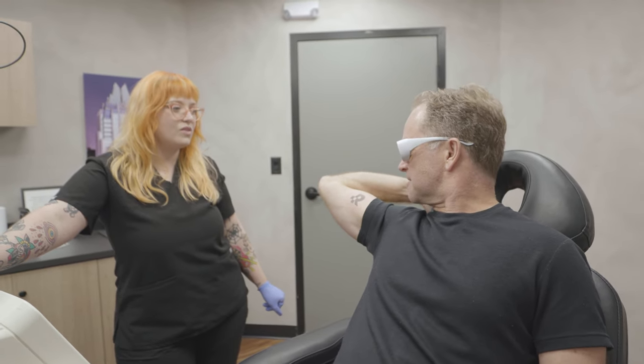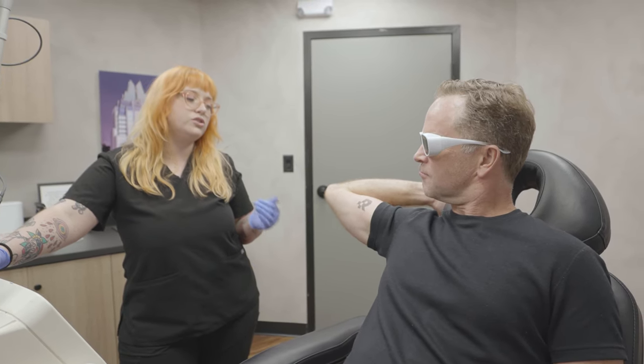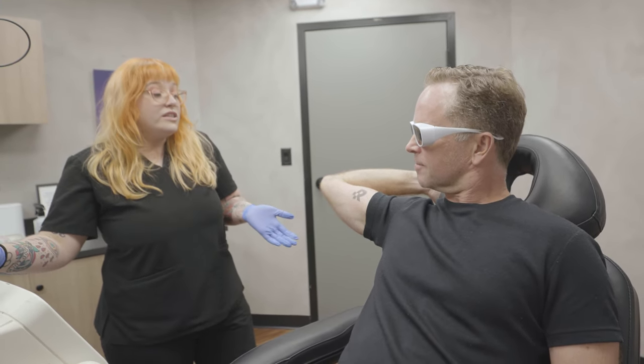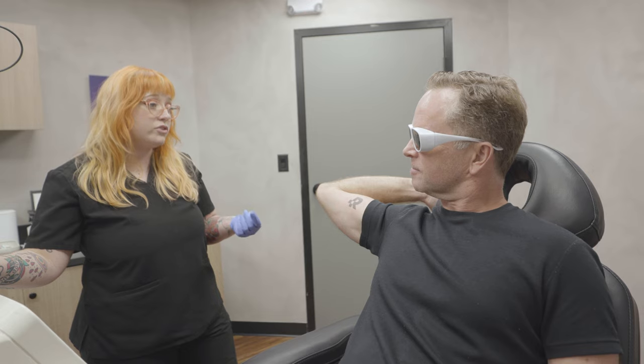So how many sessions do you think it'll take? This is my third now. We usually say around eight to 12 treatments. Since yours is newer, it is going to be on the latter end of that. But it really depends on how well you listen to our aftercare.